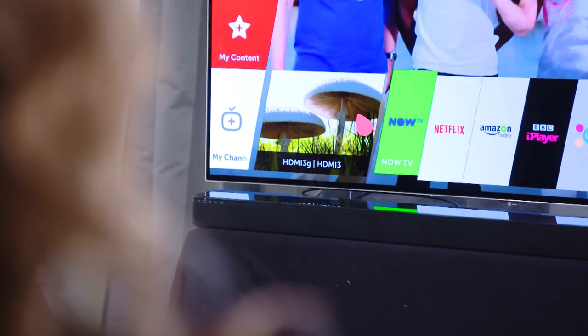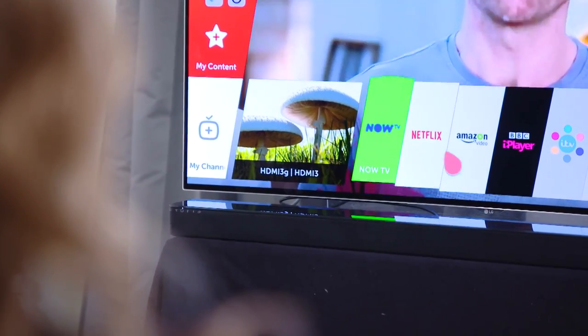It comes loaded with stuff, not least of which is the WebOS platform, which is really easy to use — it's quite literally point and click. It also comes loaded with a whole range including Netflix and Amazon. Does it do their 4K services? Yes, 4K for both Netflix and Amazon, which is great because I've still not managed to make use of the 4K offerings from either.